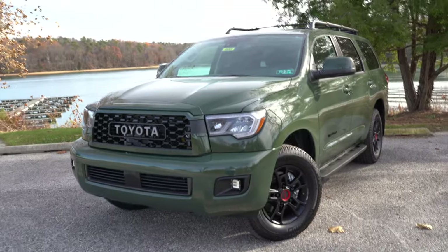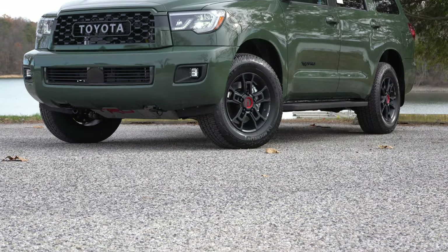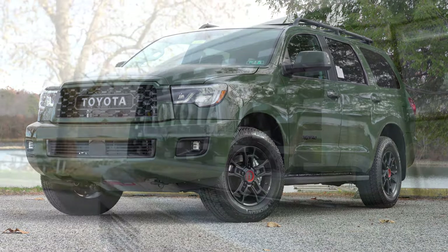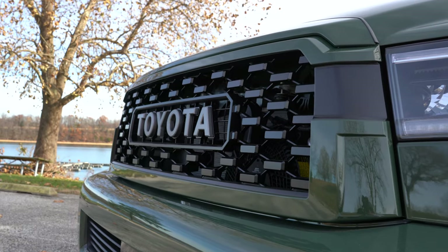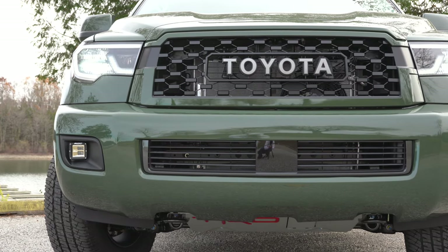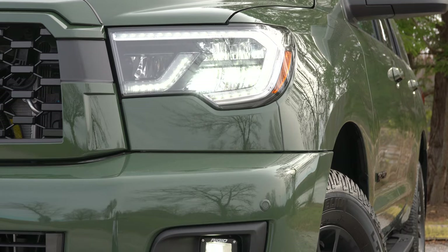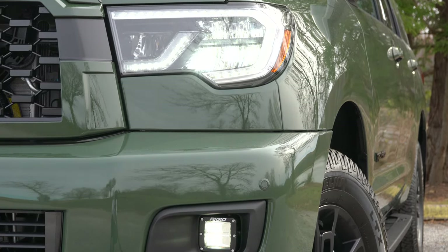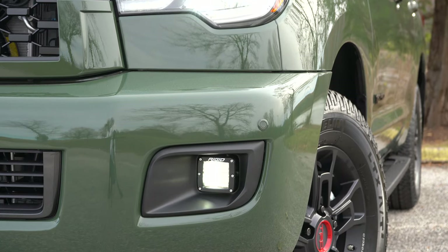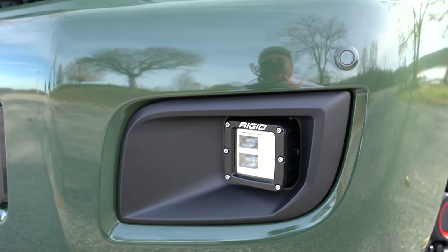The color on our test vehicle is Army Green. The front grille differs by trim: chrome horizontal bars on the Platinum, black horizontal bars on the SR5, TRD Sport, and Limited, and Toyota horizontal lettering on the TRD Pro. LED headlights with auto-on come standard on all trims, as do LED fog lights — though the TRD Pro gets rigid LED fog lights specifically.